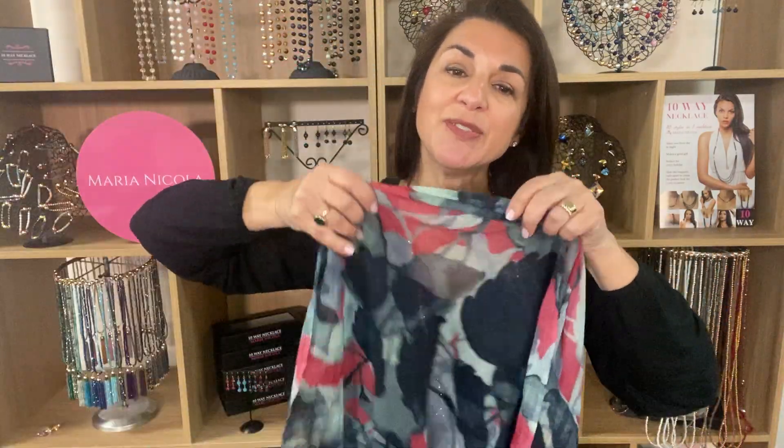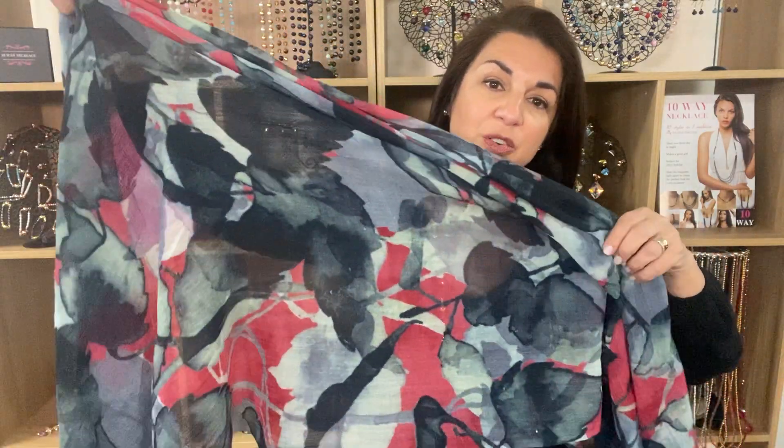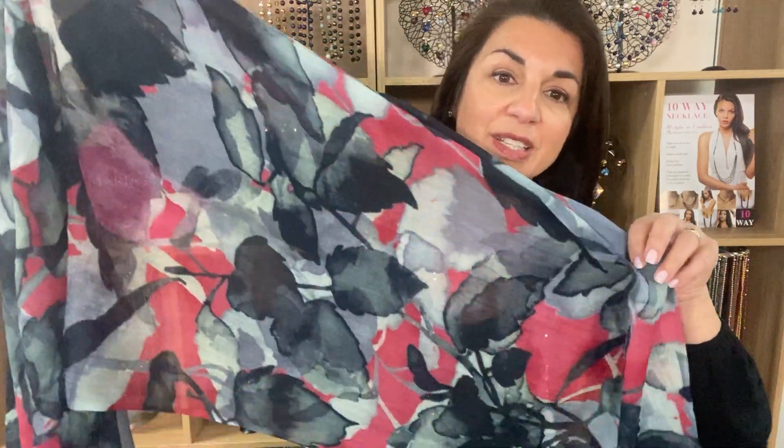This is the Fine Wool Leaves with Red Scarf. What a combination of stunning colours. You've got grey, minty green, black and a lovely shade of muted red.